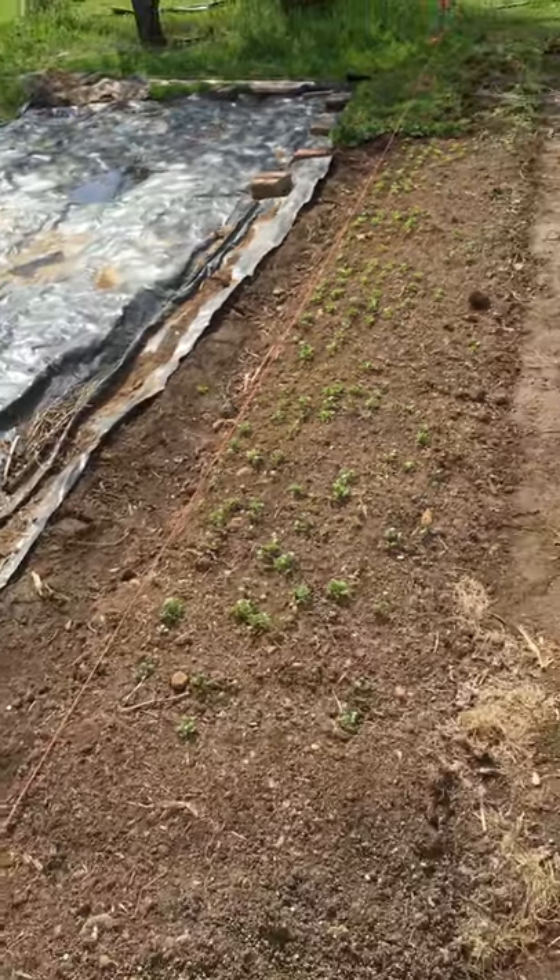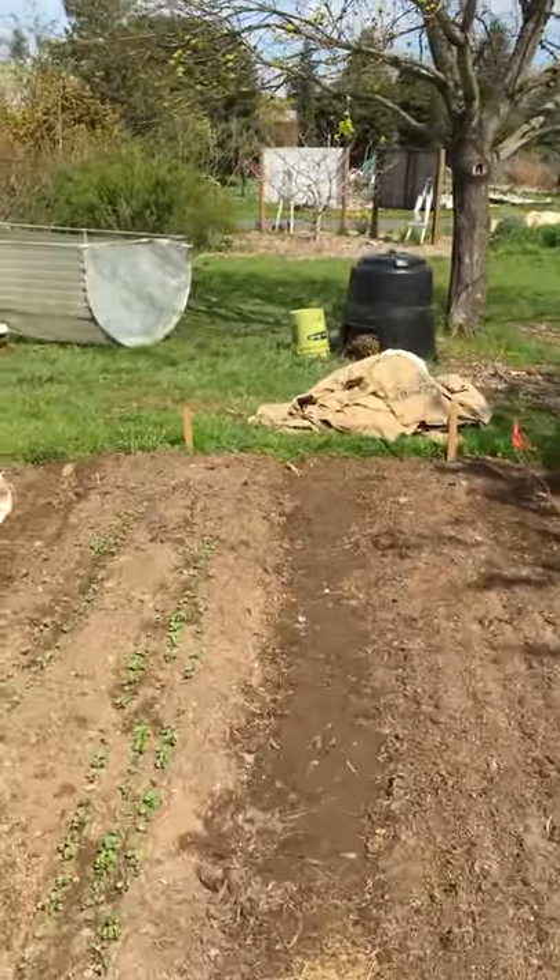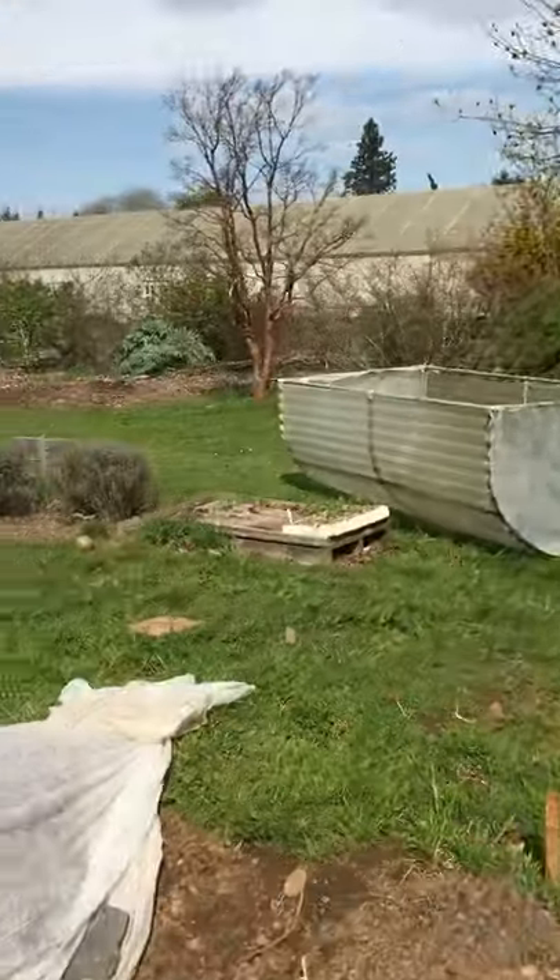And here's some more arugula right here. Okay, that's a whole 12 minutes that I spent just walking around to make my way to the greenhouse, to do some watering and point out some of the starts that we have inside.